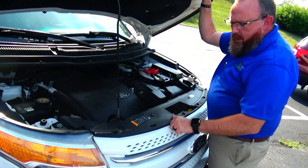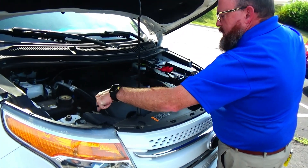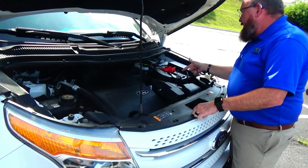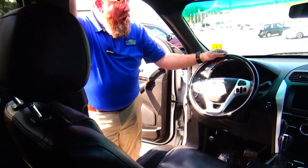Ask to see the free CarFax report and mechanical inspection sheet. Under the hood we have the 3.5-liter V6 motor. The Explorer is all-wheel drive. You'll find a clear reservoir for your engine coolant, windshield washer fluid, power brakes, insulated dipstick for oil check and oil fill, maintenance-free battery, centrally located fuse box, and easy access to the air filter.